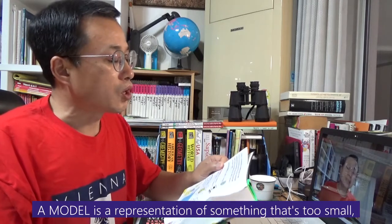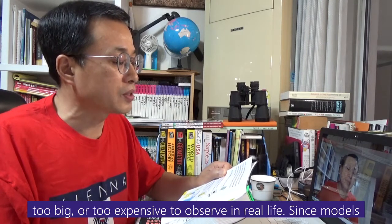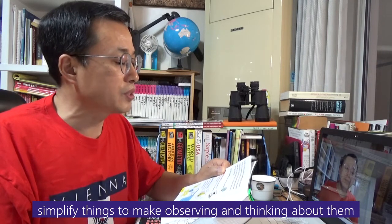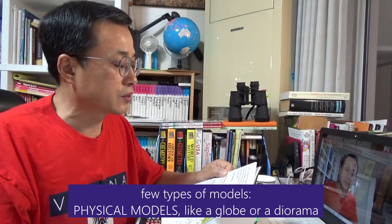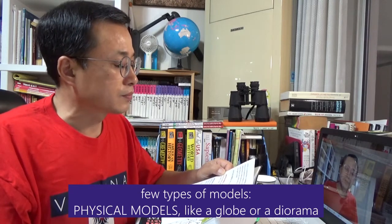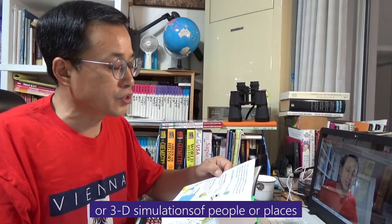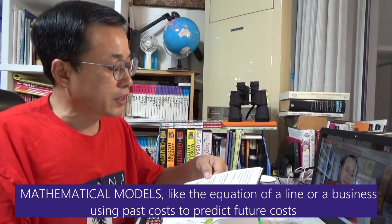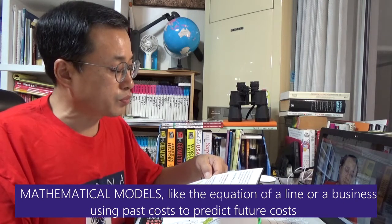A model is a representation of something that is too small, too big, or too expensive to observe in real life. Since models simplify things to make observing and thinking about them easier, they are very useful tools for scientists. There are a few types of models: physical models, like a globe or a diorama; computer models, like a simulation of changing weather patterns or 3D simulations of people or places; and mathematical models, like an equation of a line or a business using past cost to predict future cost.